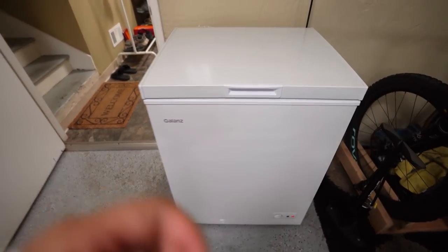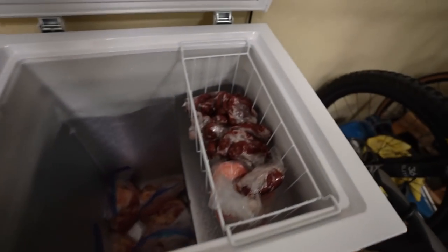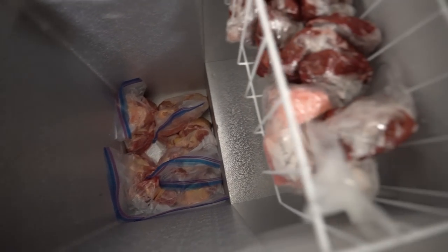We're still committed to feeding them a raw food diet and got a new chest freezer to store all their food.